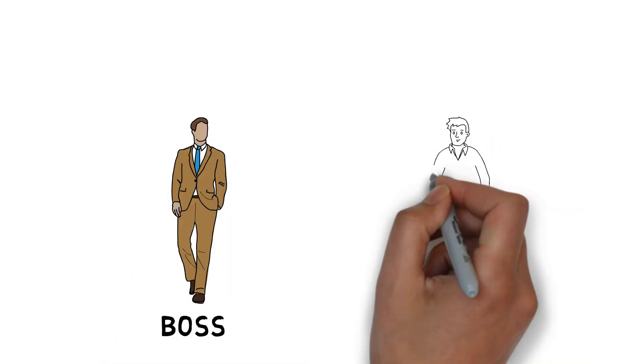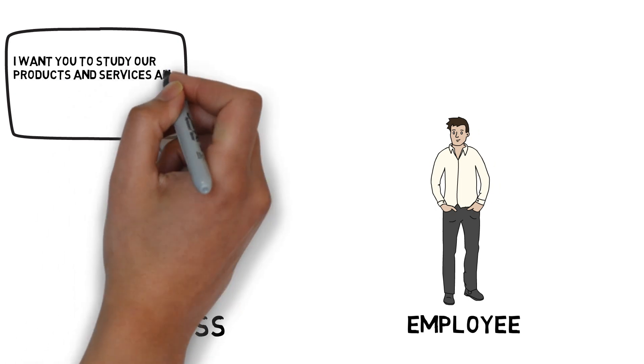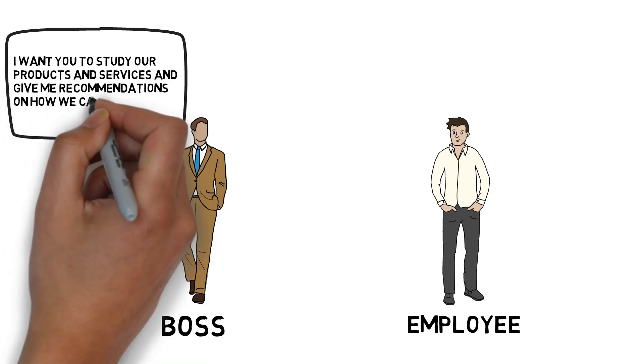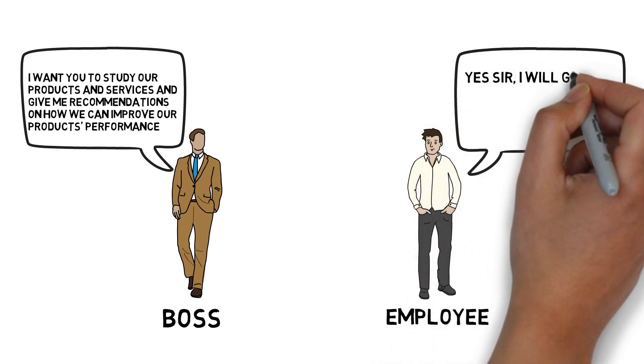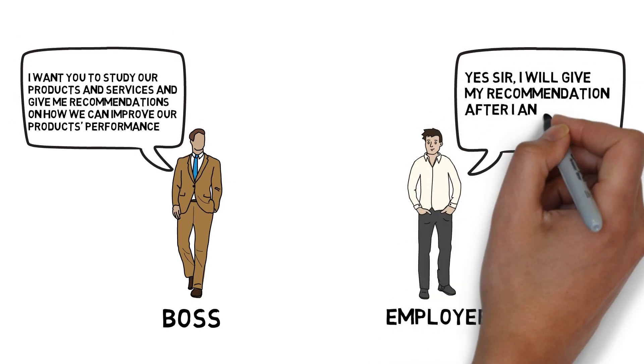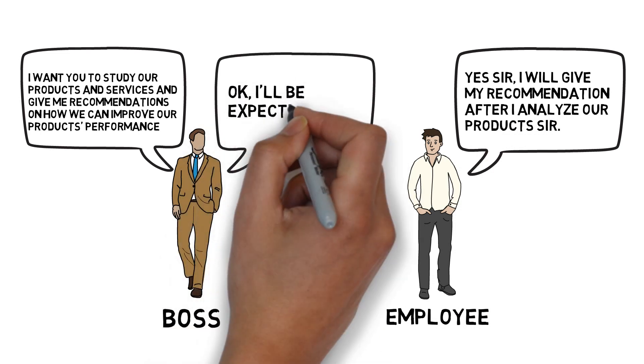To illustrate, let's have an example scenario. A boss says: 'I want you to study our products and services and give me recommendations on how we can improve our product's performance.' The employee replies: 'Yes sir, I will give my recommendation after I analyze our products, sir.' The boss says: 'Okay, I'll be expecting that.'